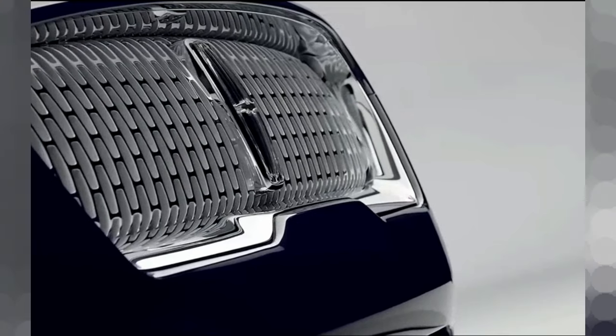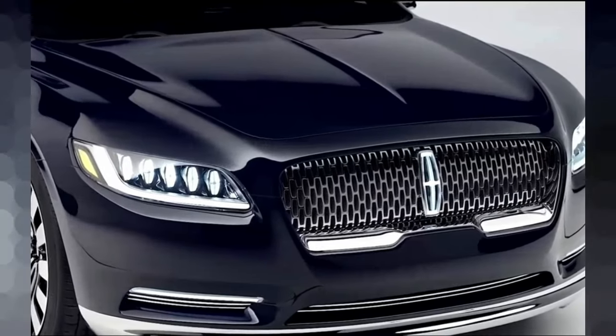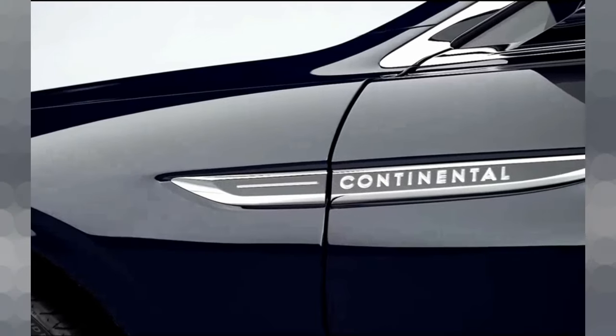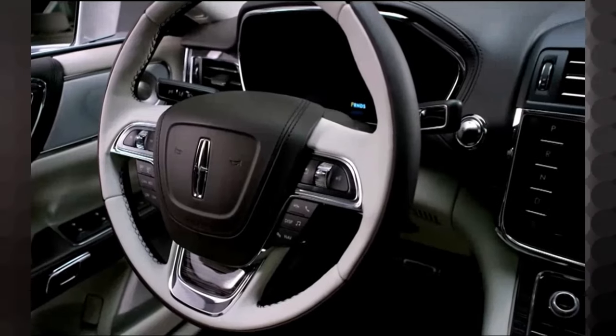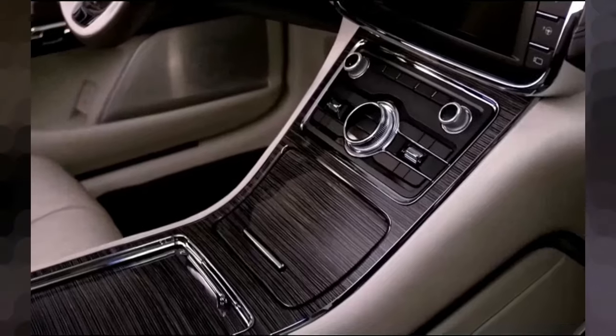The 2024 Lincoln Continental represents the epitome of luxury. It is a true testament to the pursuit of excellence, seamlessly blending craftsmanship, performance, and innovation into a masterpiece that stands above the rest.